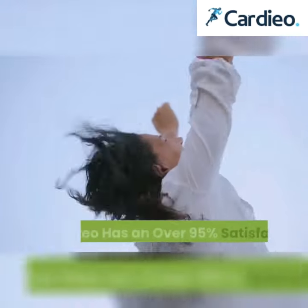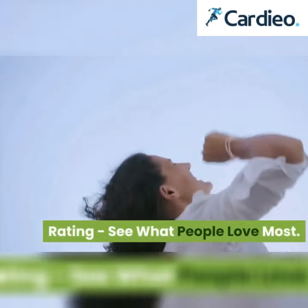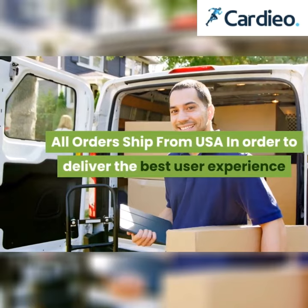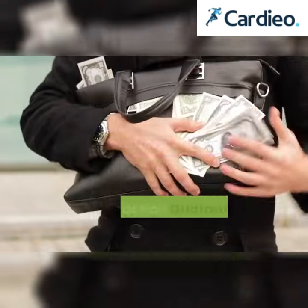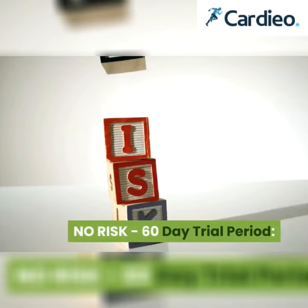Cardio has an over 95% satisfaction rating. See what people love most. All orders ship from the USA — in order to deliver the best user experience and make sure all orders deliver quickly, we ship all orders from our warehouse in Los Angeles, USA.